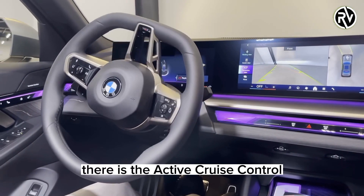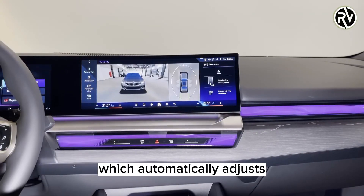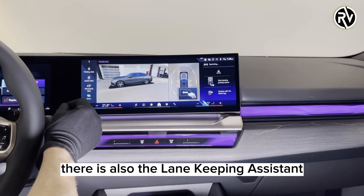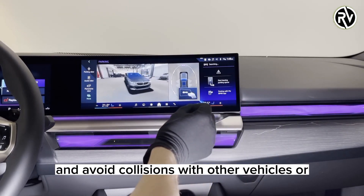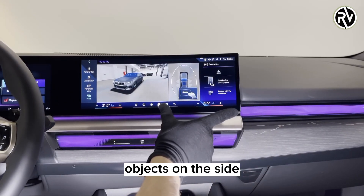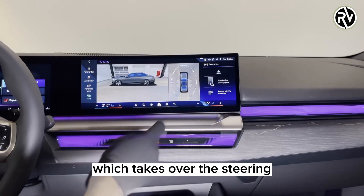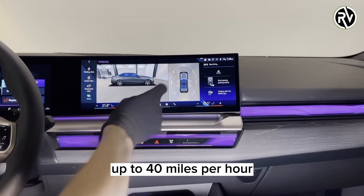For example, there is the active cruise control with stop-and-go function, which automatically adjusts the speed and distance to the vehicle in front of you. There is also the lane-keeping assistant with active side collision protection, which helps you stay in your lane and avoid collisions with other vehicles or objects on the side. And there is the extended traffic jam assistant, which takes over the steering, acceleration, and braking in congested traffic situations up to 40 miles per hour.